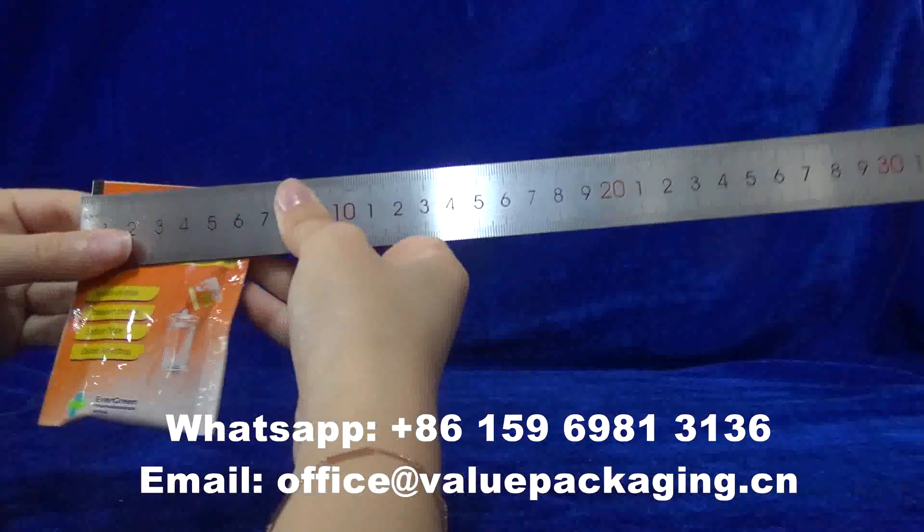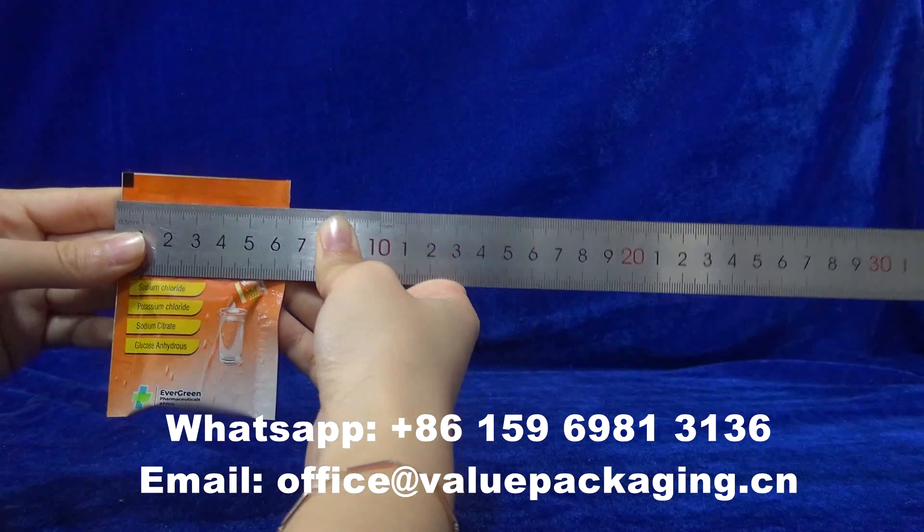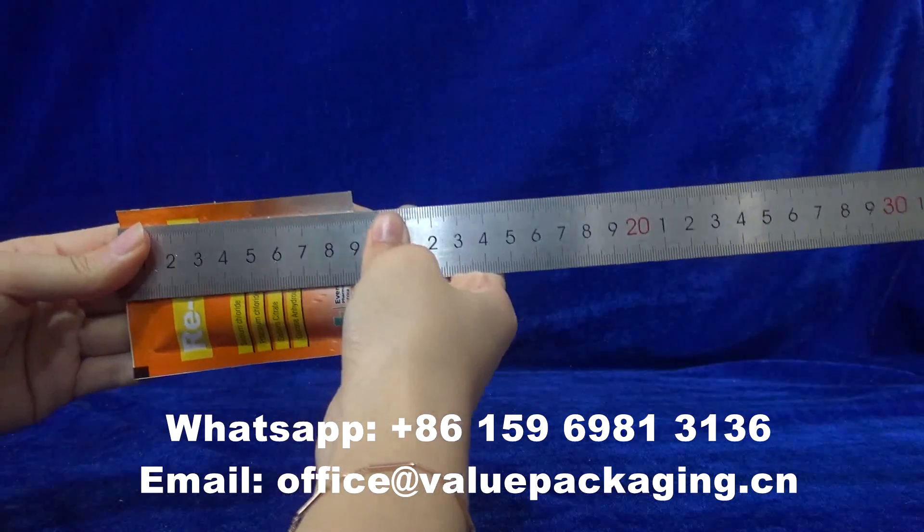Allow me to show you the dimensions: width 65mm, length 90mm.